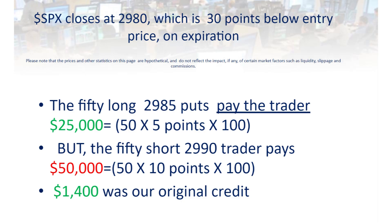But there's an important point that the trader was missing. What would happen with this very same strategy if the next morning — after some ominous presidential tweet about China or something scary — the market would gap down and close 30 points below the entry price of $3,010? In that hypothetical case, option by option: the $2,985 put, which we're long, is five points in the money, paying the trader 5 times 100 times 50 options for a gain of $25,000. But the $2,990 put that we're short would lose $50,000 because it's 10 points in the money. Adding in the original credit of $1,400, the total loss would be $23,600.